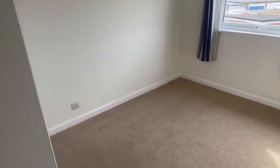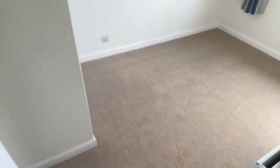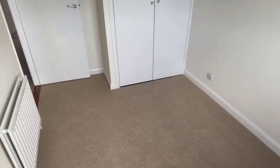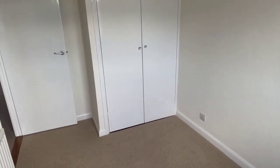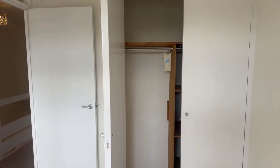This is the second bedroom. There's more storage space in this one, and it's got some shelves and more storage space there as well, which is always handy.